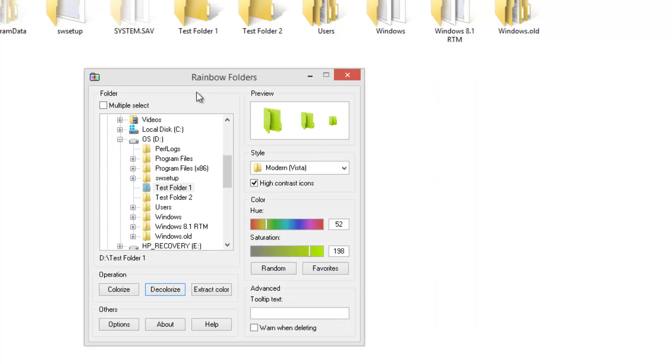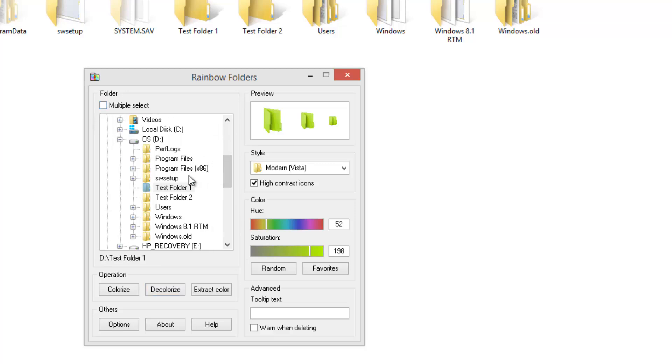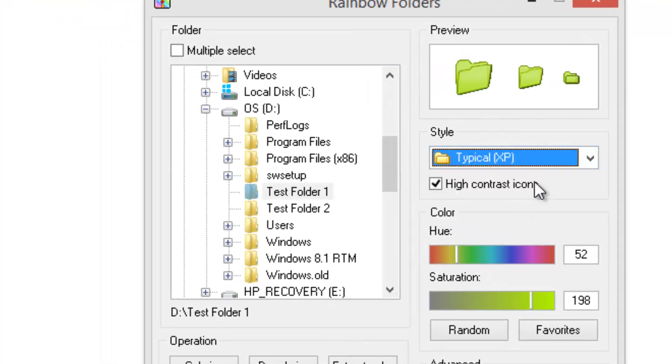We have installed Rainbow Folders on our Windows 8.1 PC. The left-hand panel has the option to select the folders you want to change the color of — you can select multiple folders or one folder at a time. You also have a preview option and a style selector for the folders: classic folders from the first versions of Windows, Windows XP style folders, and modern Windows Vista and later style folders.